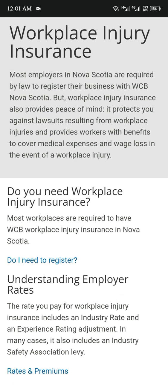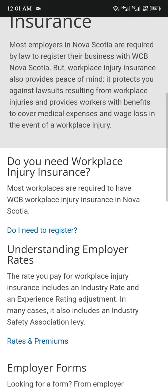Understanding employers' rates. The rate you pay for workplace injury insurance includes an industry rate and an experience rating adjustment in many cases. It also includes an industry safety association.